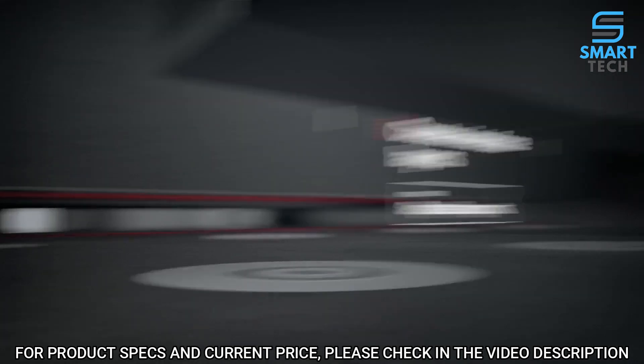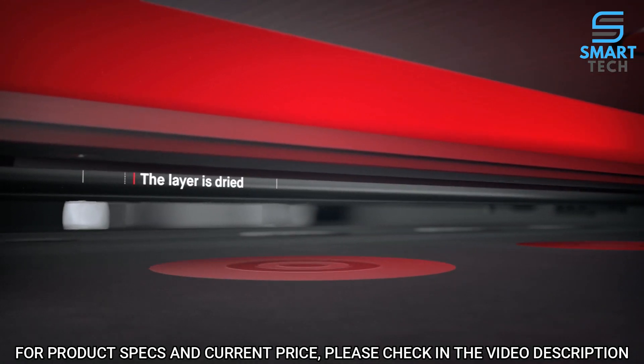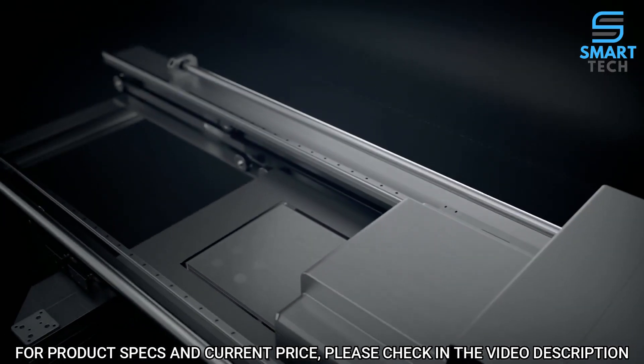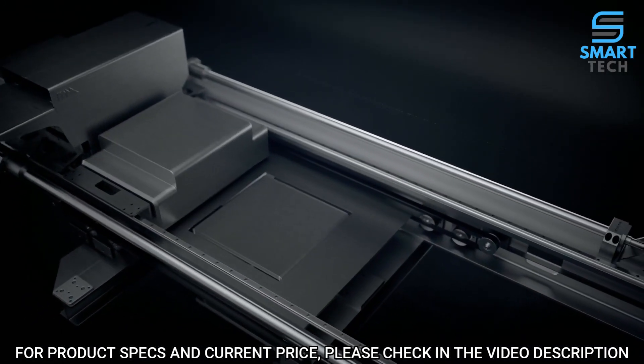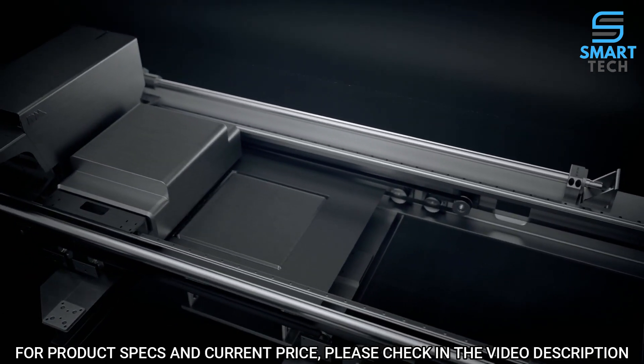Once the layer is dried, the process repeats itself. Single-pass jetting is bi-directional. We combined all the necessary steps for printing into a single pass so that whenever there is movement, there is printing.